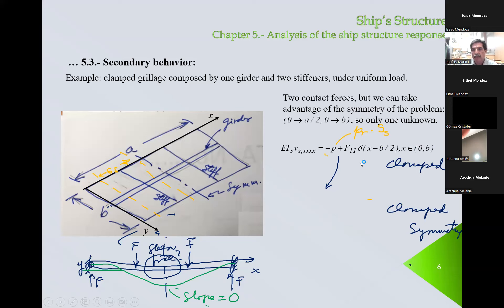We have only one contact force. These are the boundary conditions — for the stiffener, we assume it is clamped here and also here. So the deflection and the slope in the x-direction for the stiffener have to be equal to zero. For the girder, we go from here only up to here, so the domain for this equation is only from zero until half of A. Boundary conditions on this end: clamped. Be careful — this x for the girder means this direction.